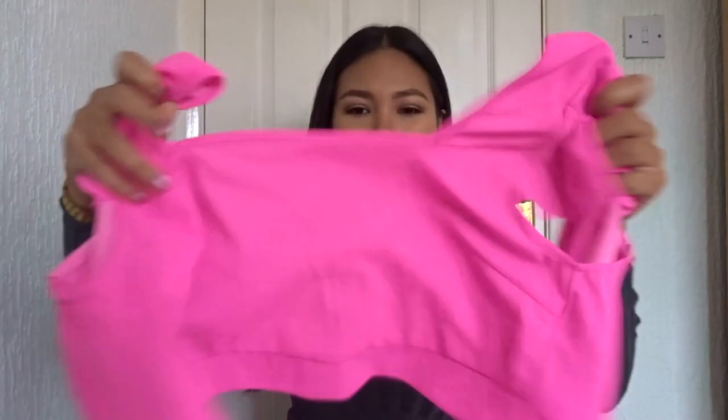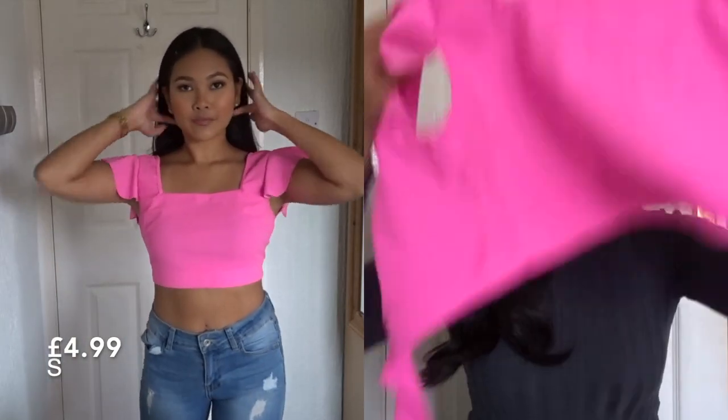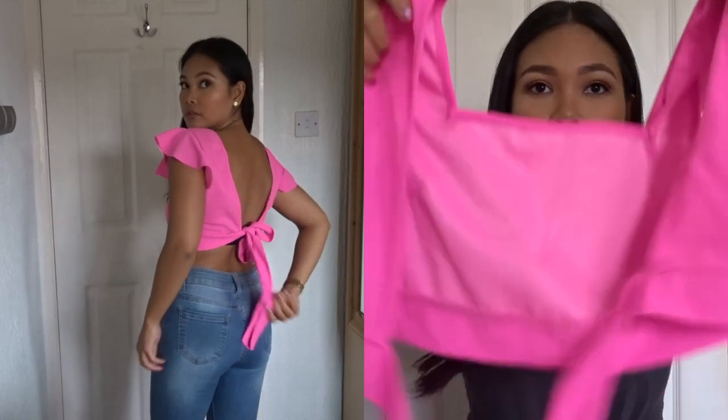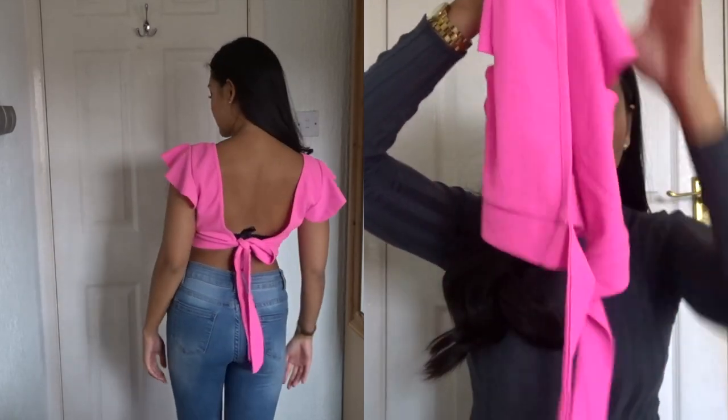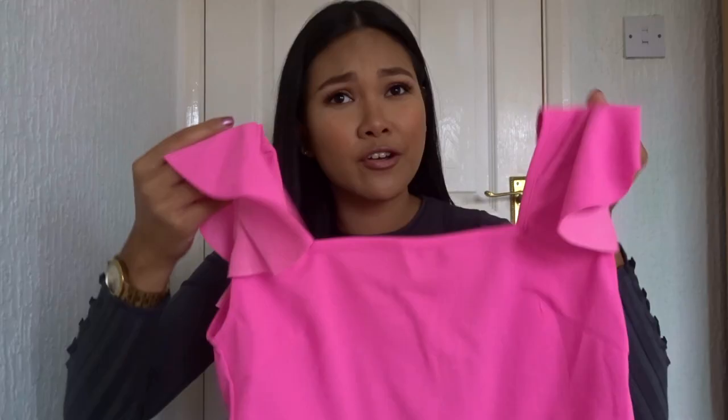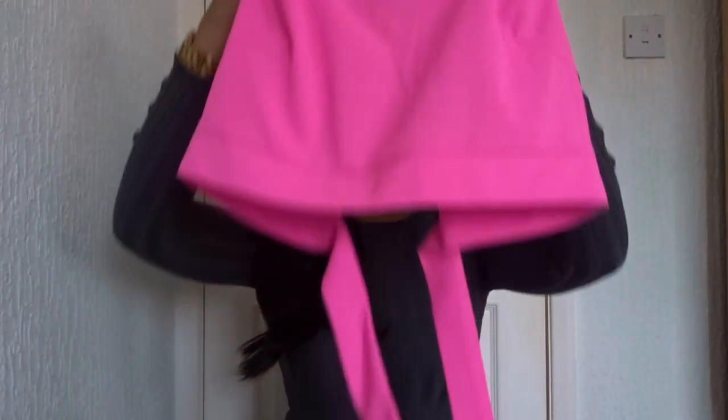It's the cutest thing ever. It has a little tie on the back so you can tie it into a bow — you show a little bit on your back. Yeah, this is really cute.